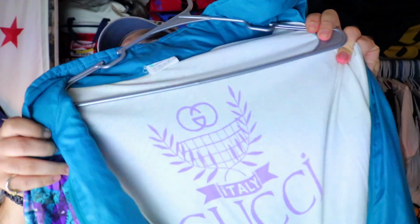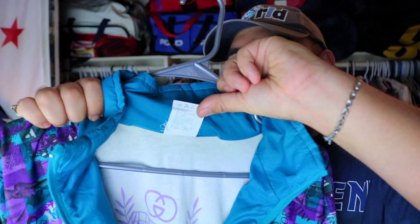This one was a swap meet pickup — vintage bootleg Gucci tracksuit. Let's get into this. You can see that zipper — can you believe it? Check out the tag on the inside. Insane.